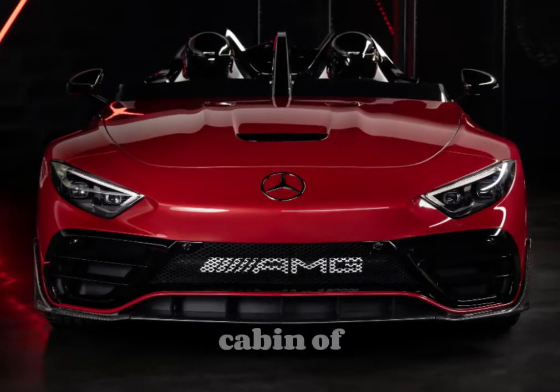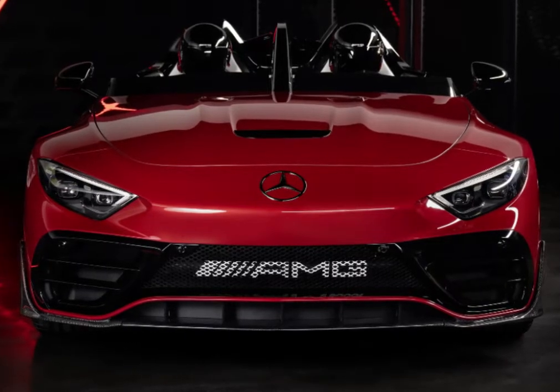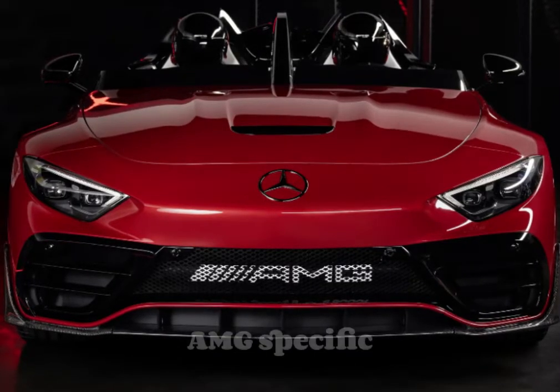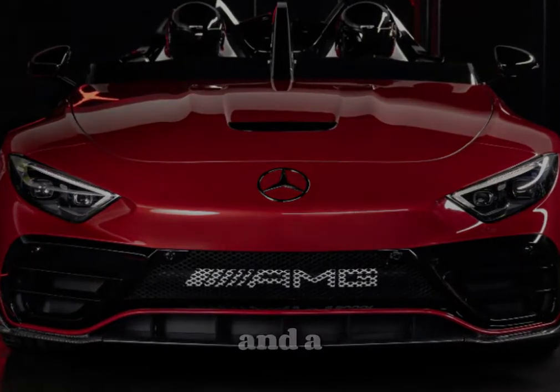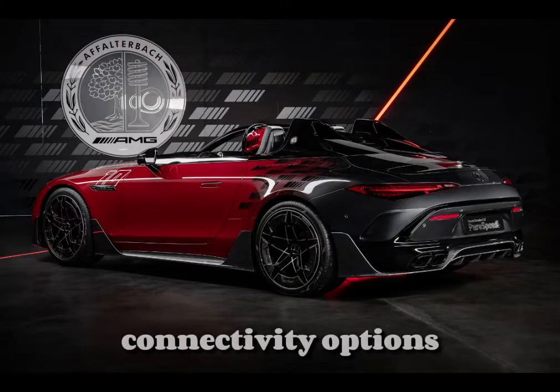Inside, the cabin of the SL-AMG Pure Speed is a testament to luxury and technology. The interior features high-quality materials such as Nappa leather, carbon fiber accents, and AMG-specific details. The cockpit is centered around a high-resolution digital instrument cluster and a large, user-friendly infotainment screen that includes the Mercedes-Benz MBUX system with advanced connectivity options.